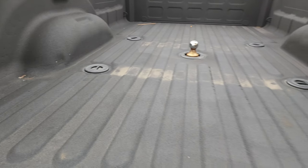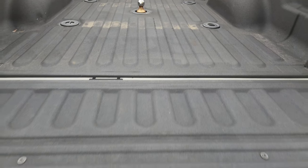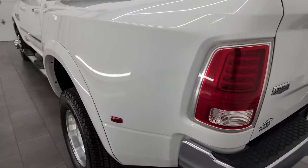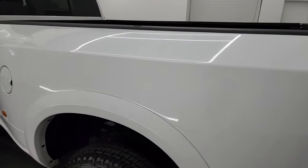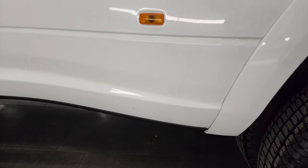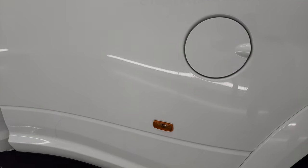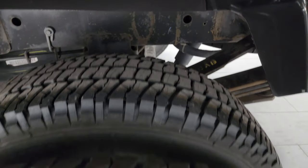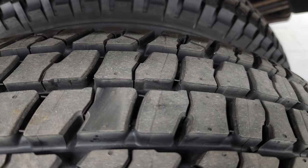The bed is in pretty nice shape — a couple of light-duty dings but nothing too bad. The spray-in bed liner goes onto the tailgate. Tailgate shuts nice and solidly. Going down the driver side, it's just as clean as the passenger side — no major dents or dings on the dually tub, which looks really good. The back tires on this side are brand new as well; you can still see the wear knobs on them.